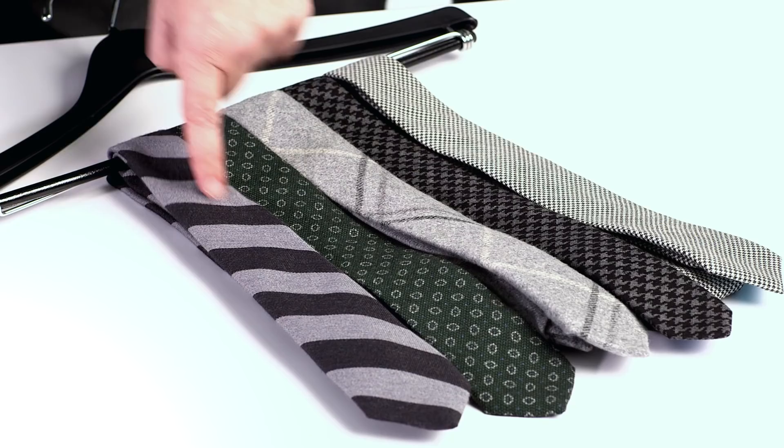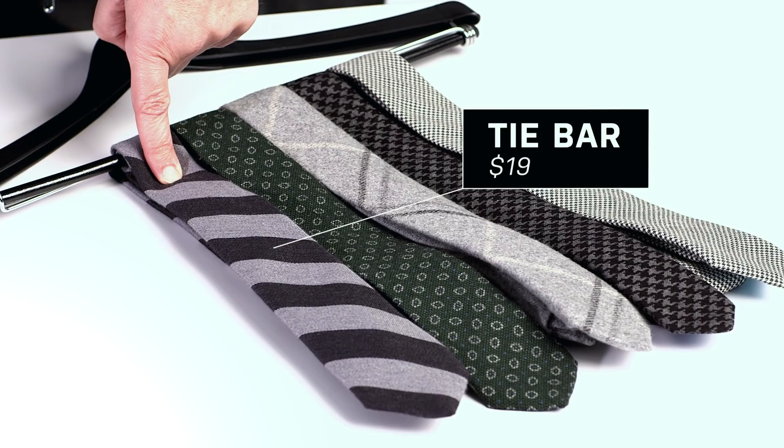This is a wool rep tie, and this is one of the most unusual because you always see rep ties in silk. You always see them in a very preppy way, but this really has a continental feel to it. You don't need a navy blazer with gold buttons and pink boat shoes to wear that red tie.